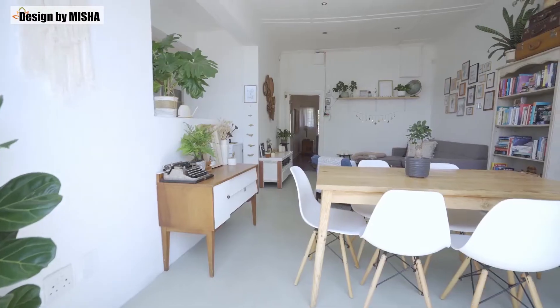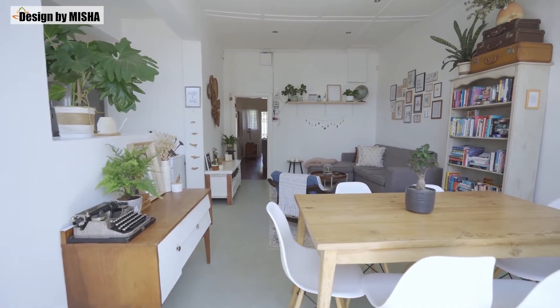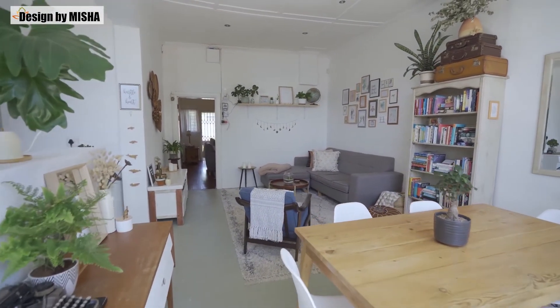I am bored looking at the same living room interior, but I don't have the budget. Anyone can spend a ton of money to update the interior, but where is the challenge in that? There are a lot of ways to freshen up your interiors without burning a hole through your pocket. The furniture is usually the most expensive part of the room.